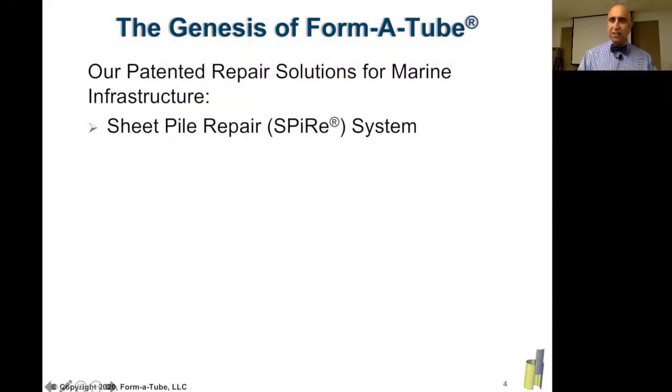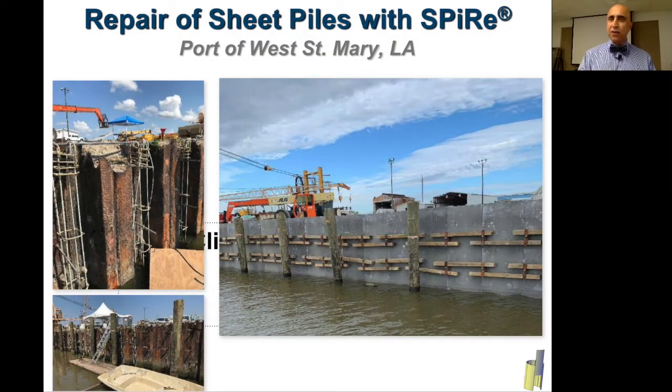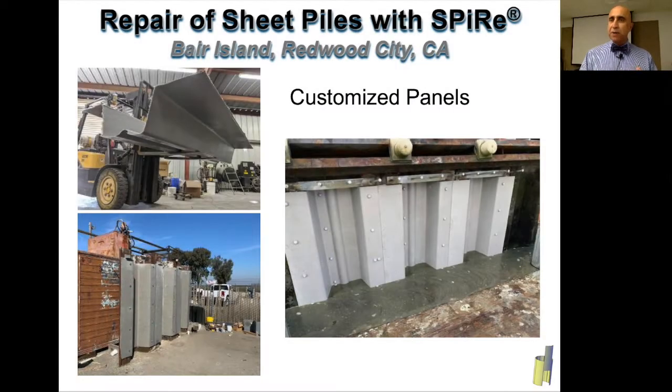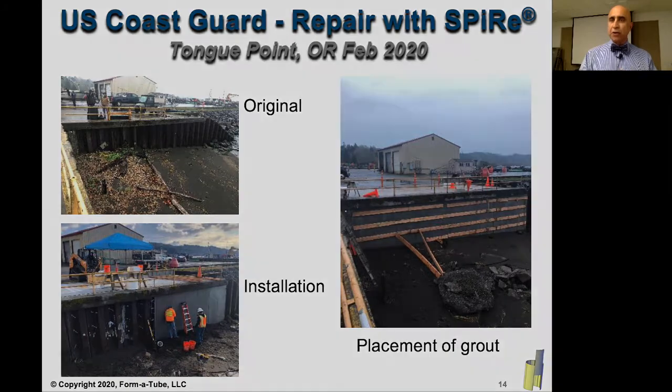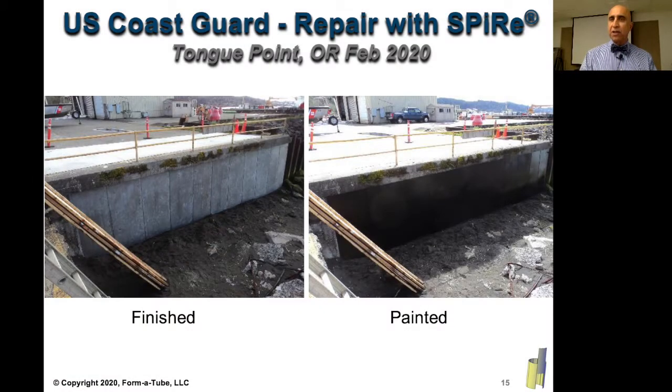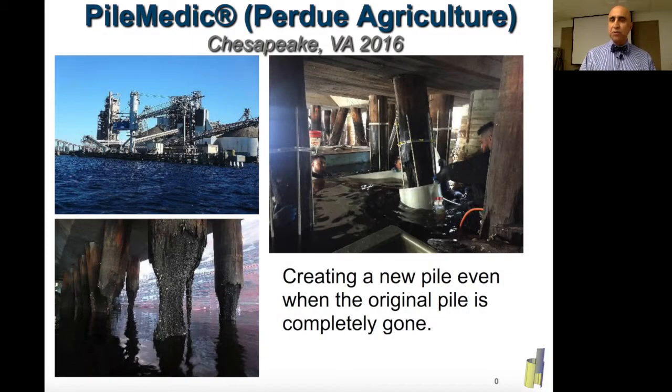Some of the patented products that I have developed — one of them, for example, is called Sheet Pile Repair, or Spire System, which is used for strengthening of seawalls, bulkheads, and sheet piles. This product has been used on several projects throughout the U.S., as well as more recently in a project in Oregon that was specified by the U.S. Coast Guard. Another product that I've developed is called Pile Medic, which is used for strengthening of submerged piles.